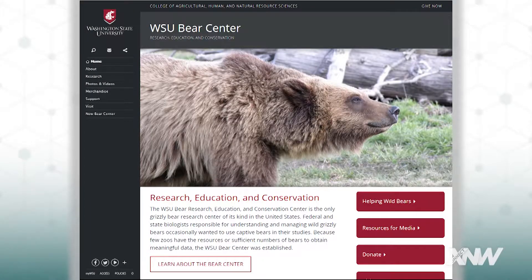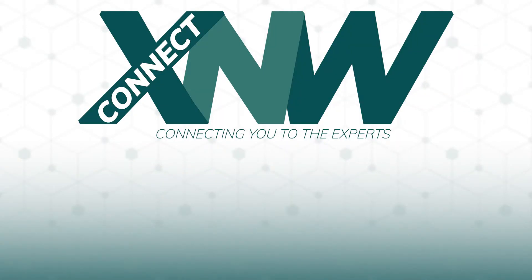Thank you, Brandon — I've enjoyed hearing about how you train these bears. I think it's great, it's much more humane. And if you'd like more information about the Washington State University Grizzly Bear Program, go to bearcenter.wsu.edu, and thank you for joining us here on XConnect Northwest.